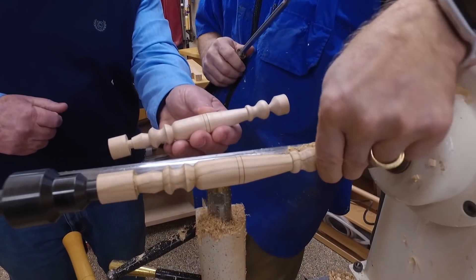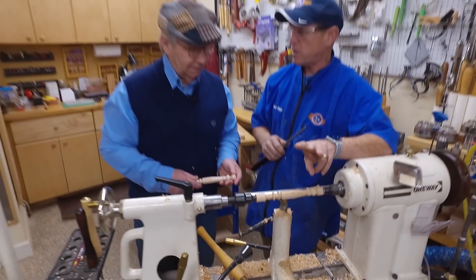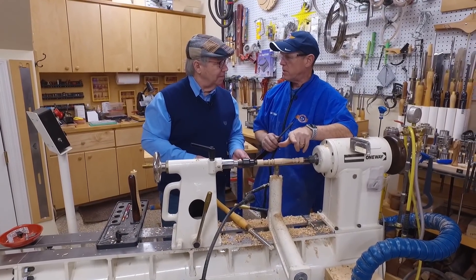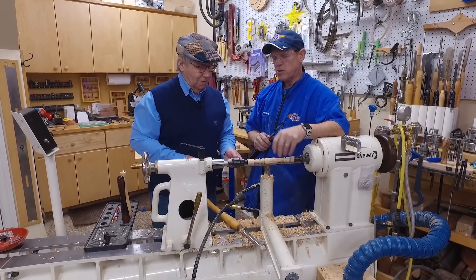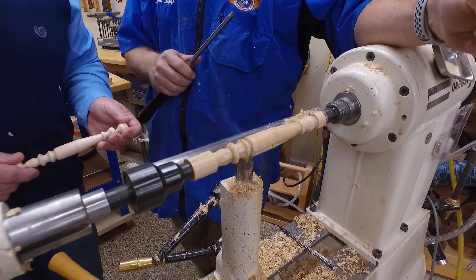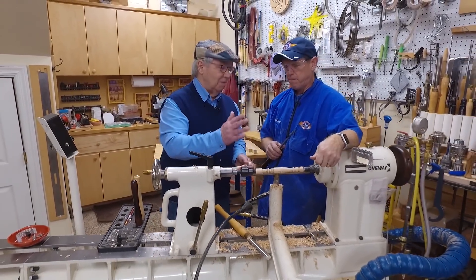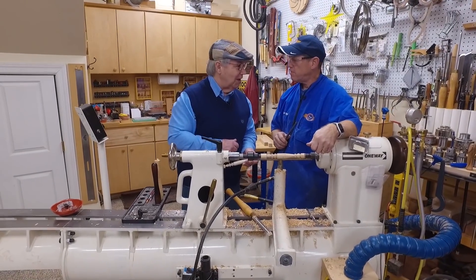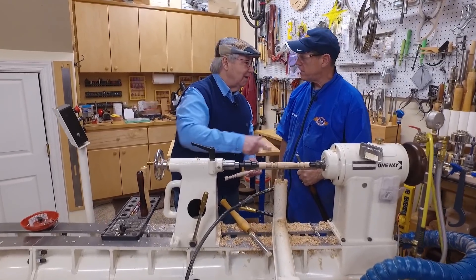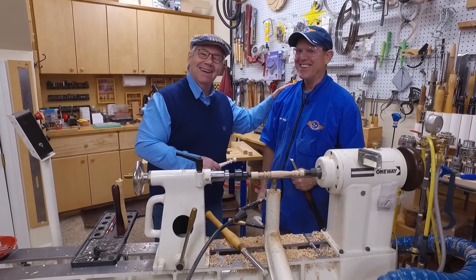The turning is complete. David explains that when they go to the chest, they'll cut this piece in half and put those two pieces side by side — they'll look exactly the same. Even if they're not perfectly identical, the eye will reconcile them as matching. As long as the major and minor diameters aren't completely exaggerated, the eye will say all the spindles look exactly the same. Charles compliments David as a true artist with the skew and says he'll go practice.